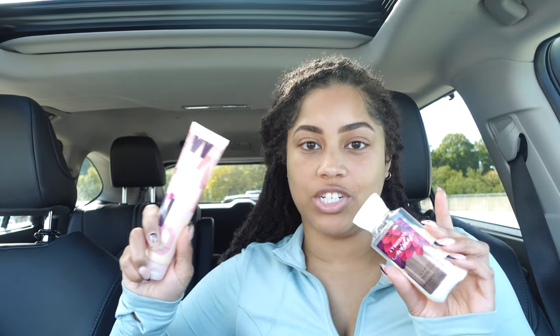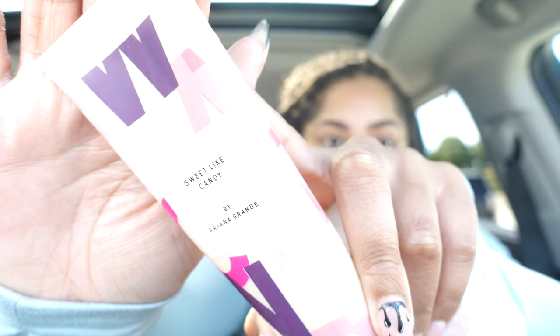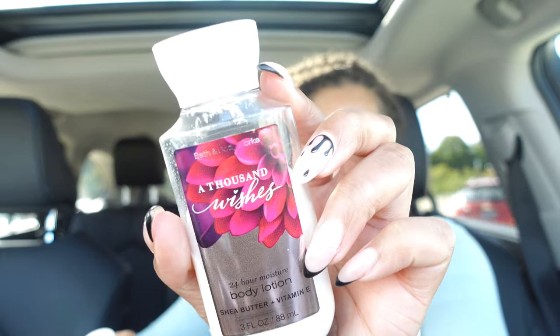To go along with the hand products, I also keep hand lotion in here. I usually don't have a brand preference — it's whatever I have on hand. Right now I have the Sweet Like Candy lotion by Ariana Grande and the A Thousand Wishes hand lotion by Bath & Body Works. It's always good to keep lotion in the car, especially in the cooler months when my hands get really dry — I can just reapply whenever needed.